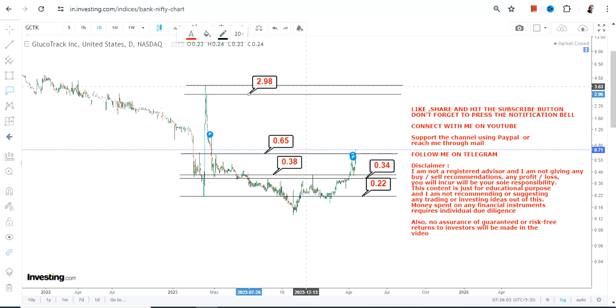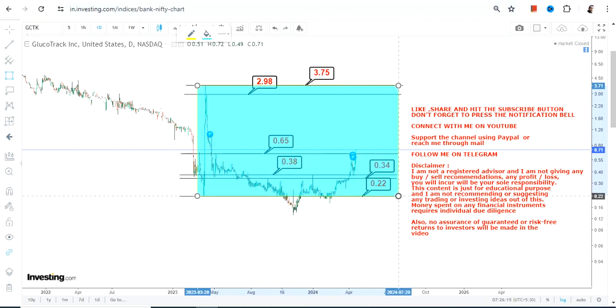If GCTK stock continues to trade and sustain above 0.65 or more, which it is as of now, then you will see a price expansion somewhere between 2.98 and 3.75. Obviously these kinds of moves are not sustainable, so even if it moves higher you cannot rely on this particular trend. This highlighted section is what I'm talking about.